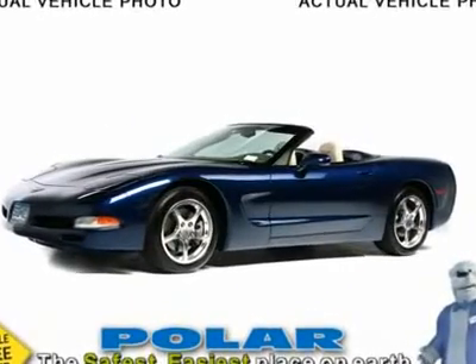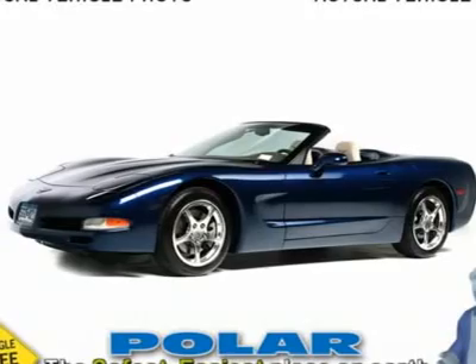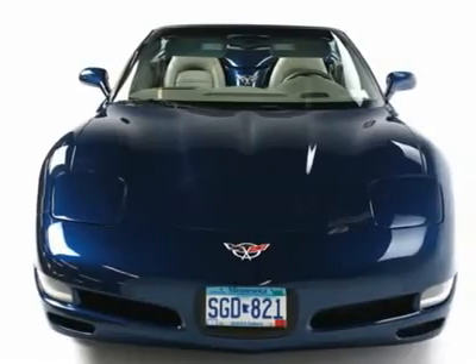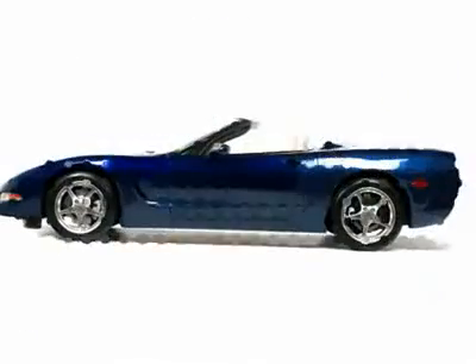This gorgeous, high-performing 2004 Chevrolet Corvette convertible in Lemans Blue will not disappoint. Be sure and take note of the commemorative edition with memory package and head-up display, to name a few.